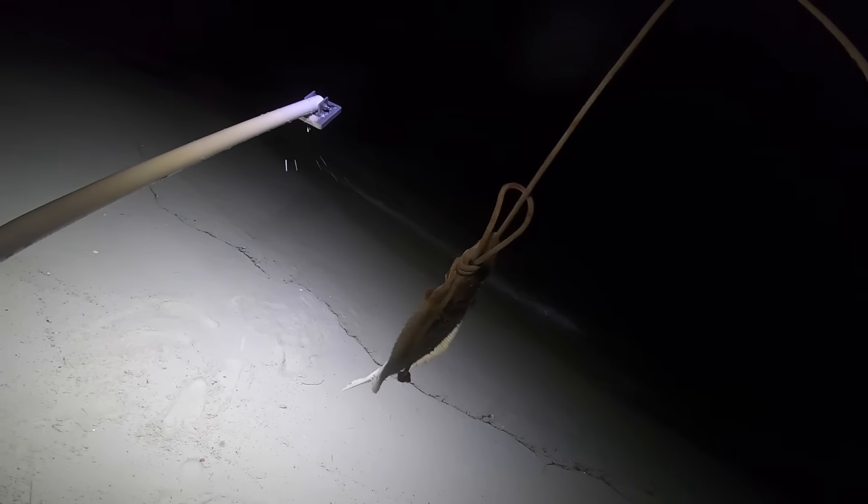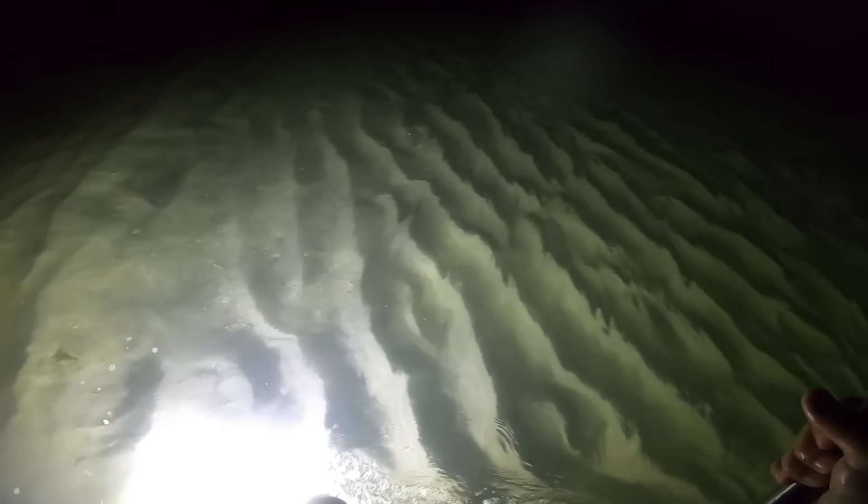First fish on the stringer. It's kind of hard doing everything by yourself — this is the first time I've gigged on my own. It's definitely helpful to have somebody with you. Depending on what part of the country you're in, that's probably not a big flounder. In different areas you get really big ones, but here we just don't get those massive ones as consistently.